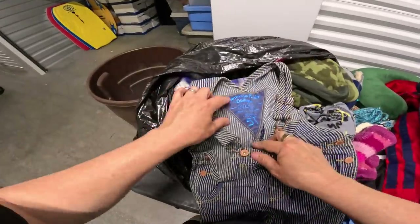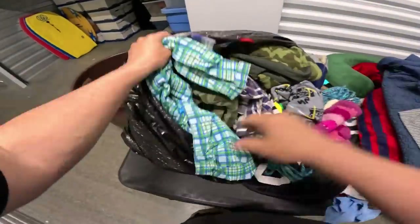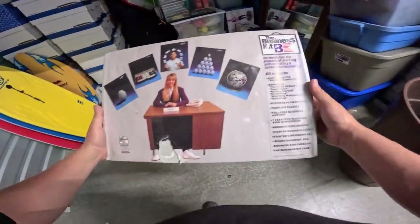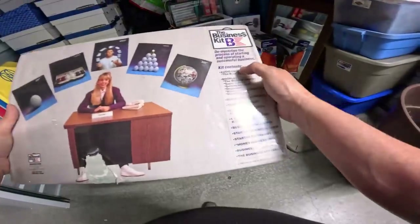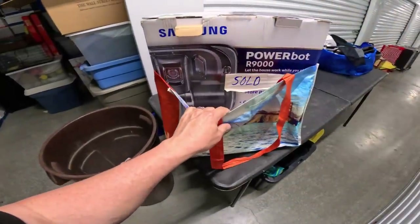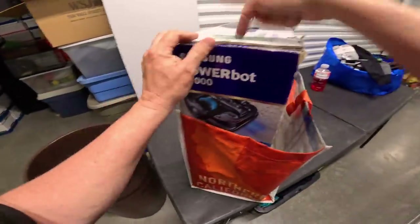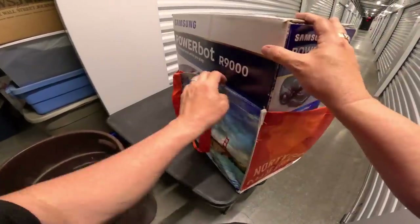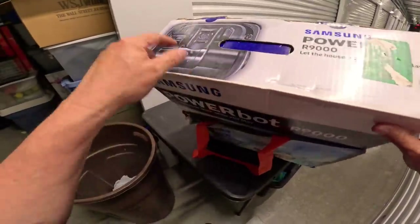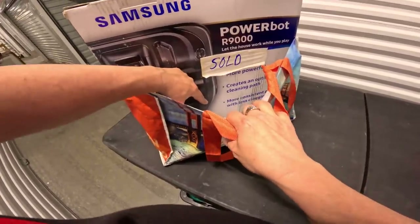There's OshKosh overalls for a 5T — totally what I was rocking as a kid, love it. What is this — The Business Kit, demystifies the process of starting and operating a successful business, includes audio cassette, booklets, business plan template. How funny. All right, that's a tough sell. And what's this — I thought it was a Samsung foot spa but no — it's a Power Bot R9000 robot vacuum, marked down to $79.99 with a salvage sticker. Could be an Amazon return.